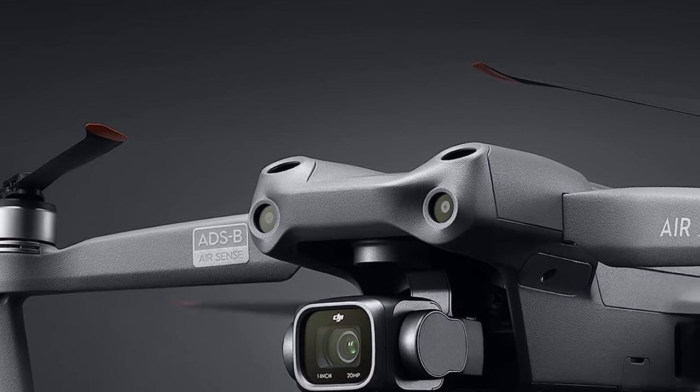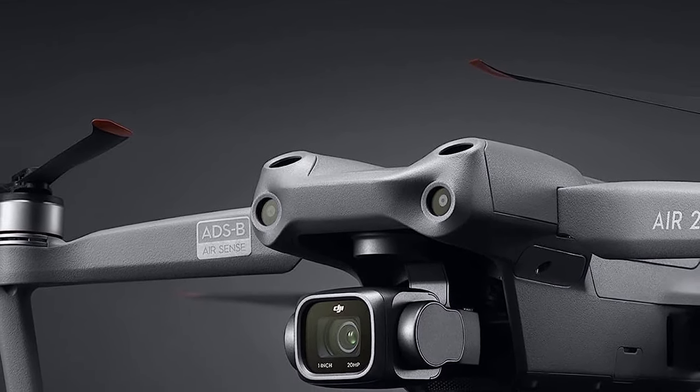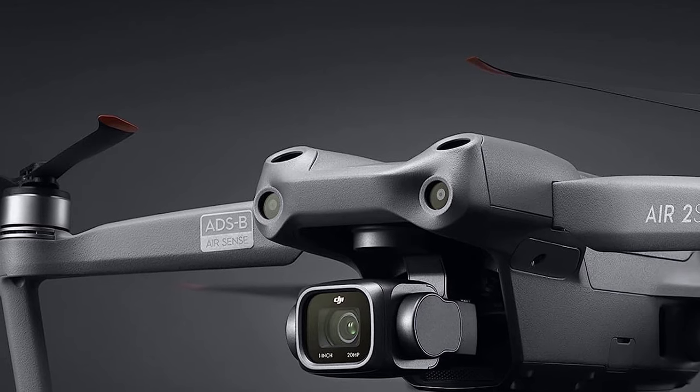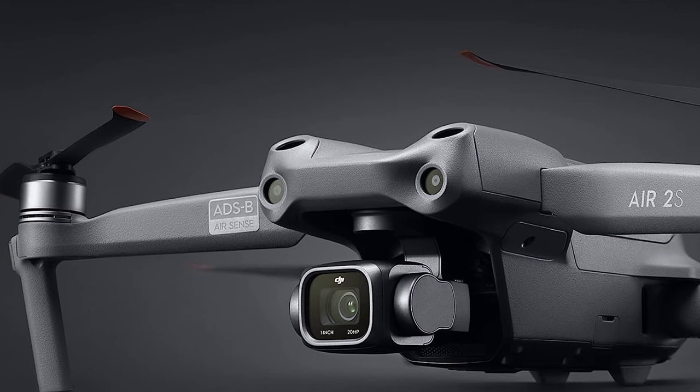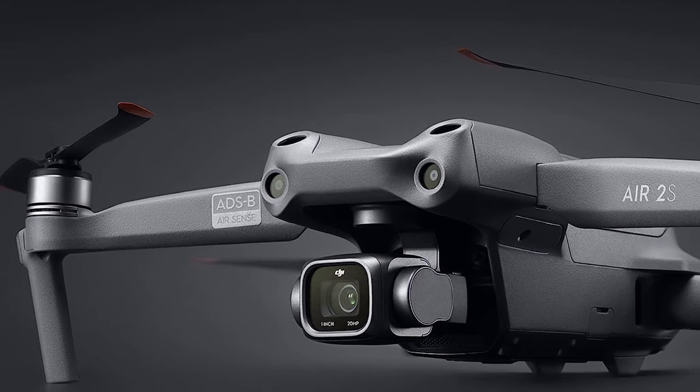The DJI Air 2S provides a full and cutting-edge aerial photography experience, with a maximum video transmission range of 7.5 miles with OcuSync 3.0 technology and advanced environmental sensing in four directions.